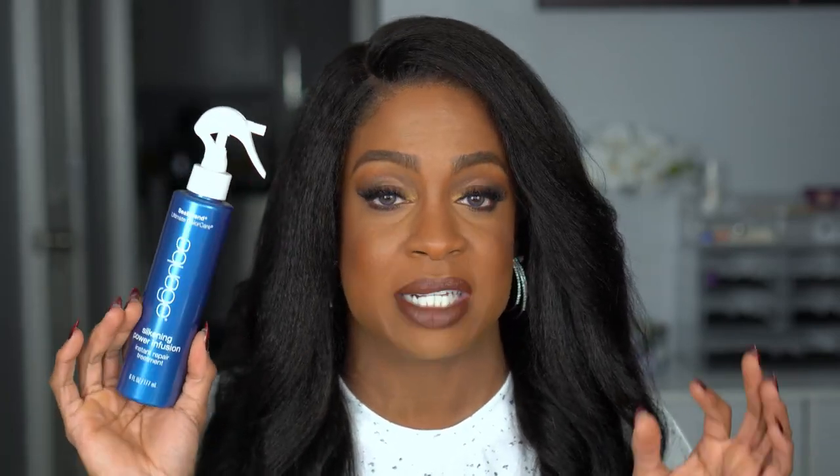This is another hair product - this is the Sea Extend Ultimate Color by Aquage, Silkening Power Infusion Instant Repair Treatment. This is a leave-in product that is supposed to fuse your hair with nutrients to regenerate strength, integrity, and moisture. Everything I'm looking for right now is about moisture because I feel like that is also contributing to some breakage that I have, which is not normal for me. I've been stressed - life happens to people. I'm just trying to do as much damage control as I can to minimize the hair loss until things balance back out.